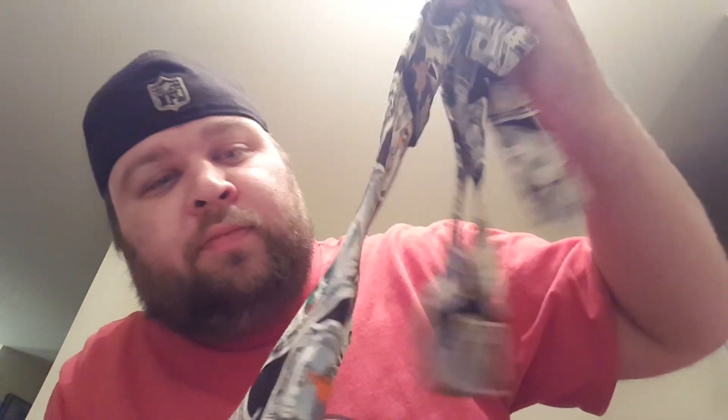I picked up two neckties, they were a dollar a piece. One is Looney Tunes with money on it, and the other has wine bottles and things like that. I figure $8 each for the ties.